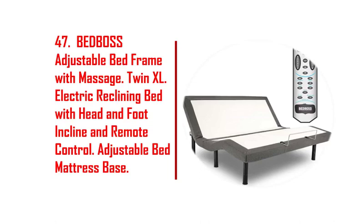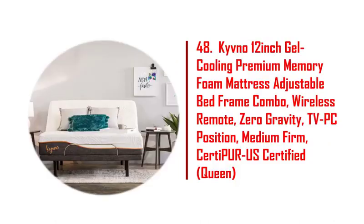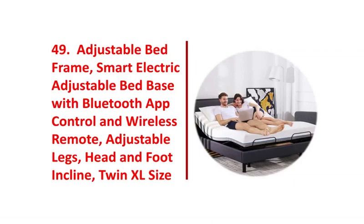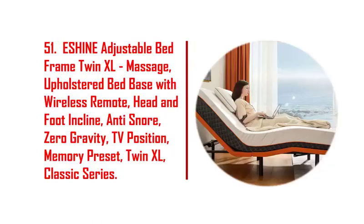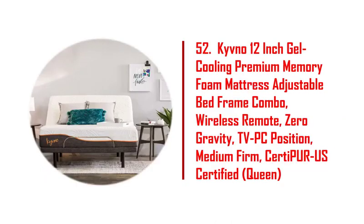40. YALA ZI queen-size metal platform bed frame with blue and wood headboard, heavy duty mattress foundation. 41. Fergal adjustable bed base frame, ergonomic adjustable bed base, double motor bed frame. 42. Bed Boss Relax 404 adjustable full motion, zero gravity motorized bed base.